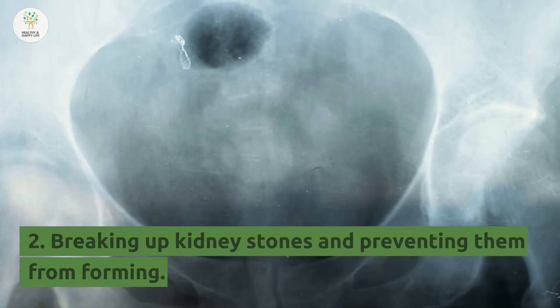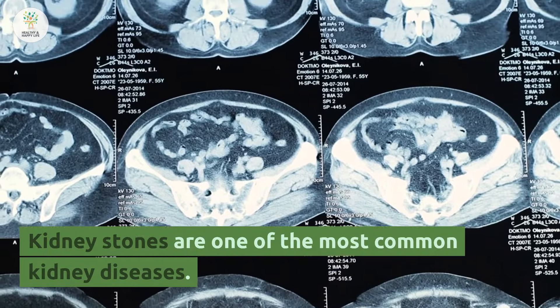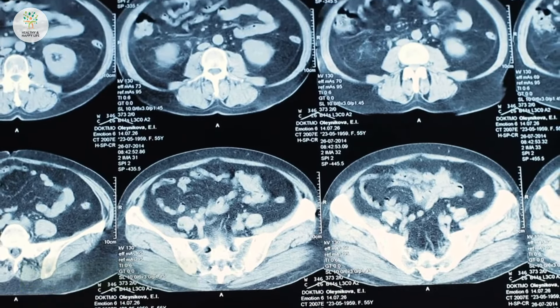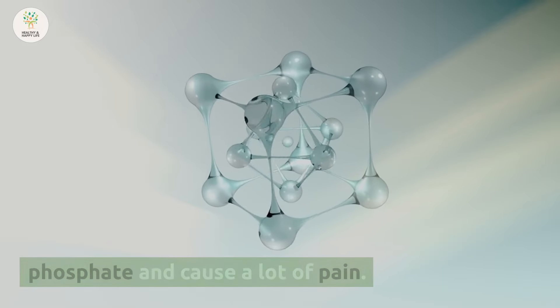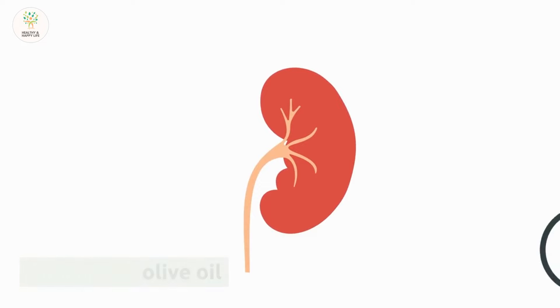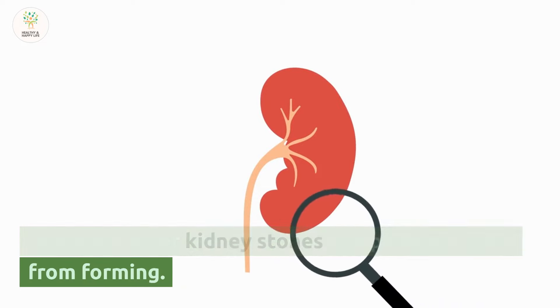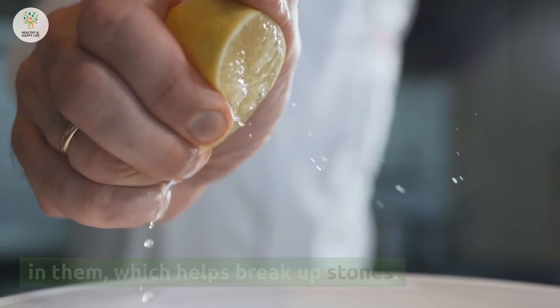Number 2: Breaking up kidney stones and preventing them from forming. Kidney stones are one of the most common kidney diseases. They are made of calcium oxalate and calcium phosphate and cause a lot of pain. Studies have shown that drinking lemon juice mixed with olive oil helps get rid of kidney stones and prevent them from forming, because lemons have a lot of phosphorus in them, which helps break up stones.